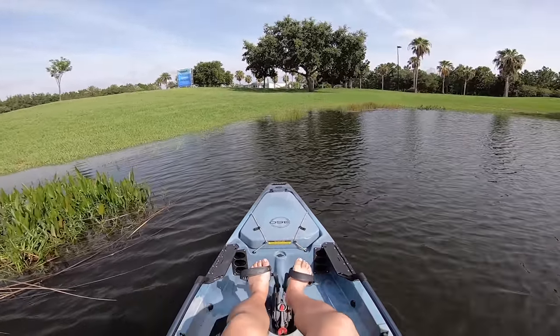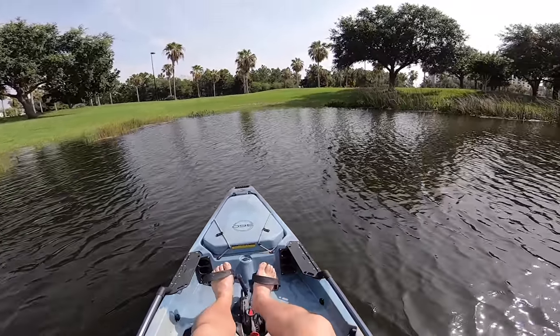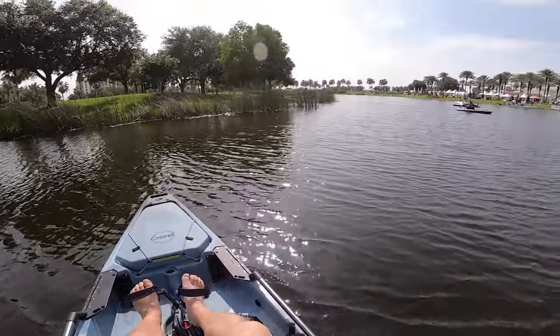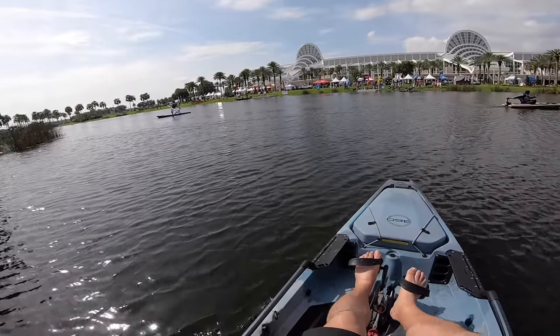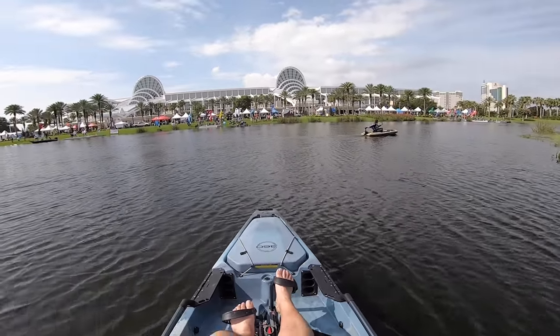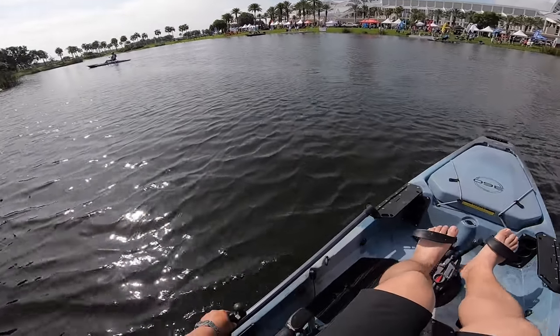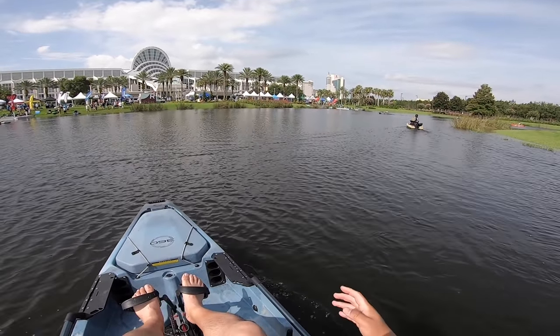It is a little early to tell — we've got to do some solid testing in the marsh on the Texas upper coast — but so far so good. I am very, very impressed. The innovation is unbelievable. The speed of the boat is really nice, tracking really nicely.